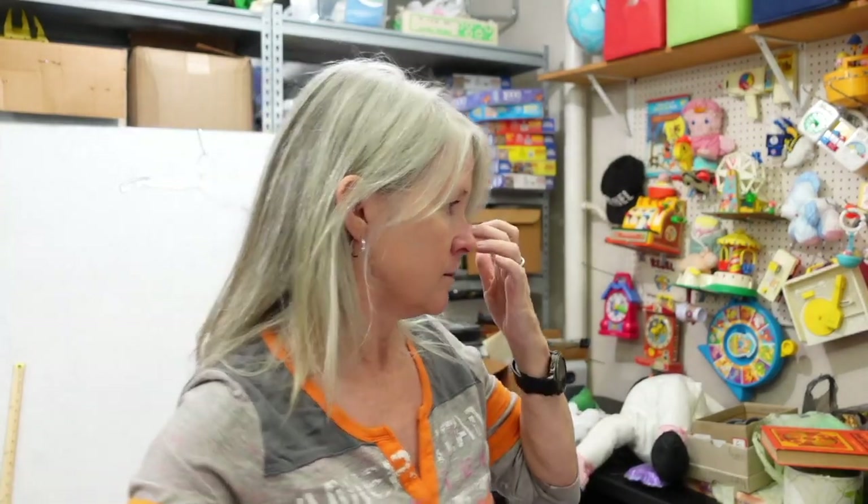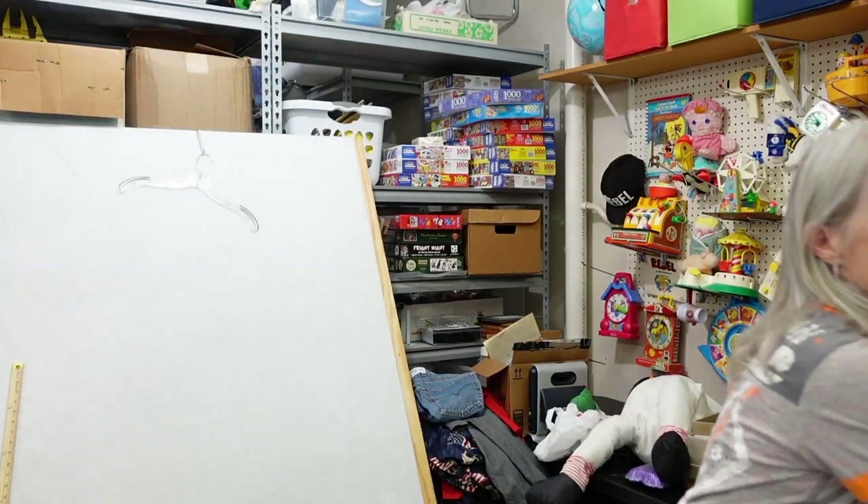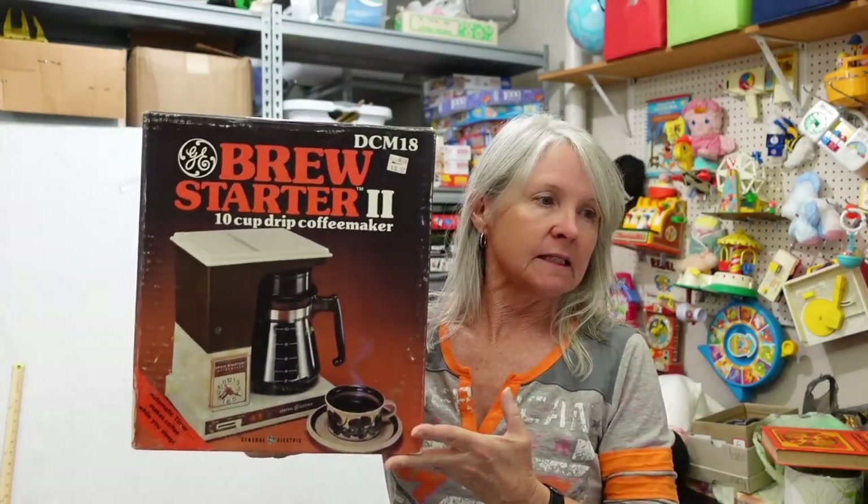We got some items at a yard sale earlier this year — they were in a quarter box and they just gave us everything for five dollars for the whole bucket. It's all vintage Ninja Turtle stuff; I have like four sandwich bags and I'm almost positive all of it is vintage Ninja Turtle. Just need time to sort through it.